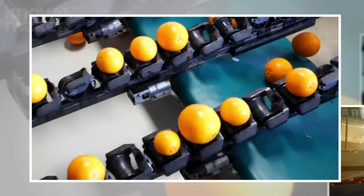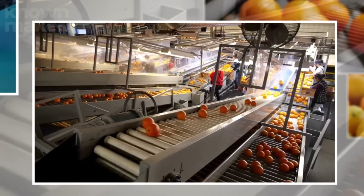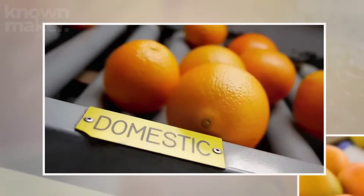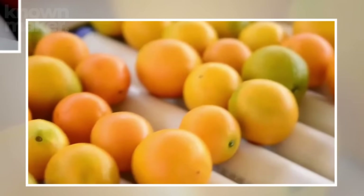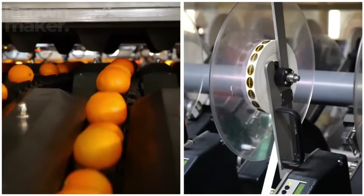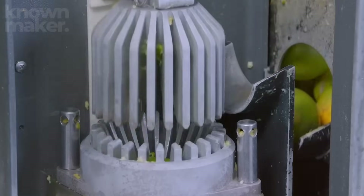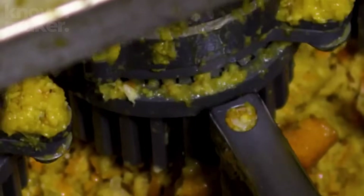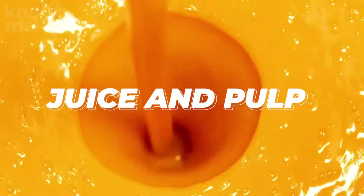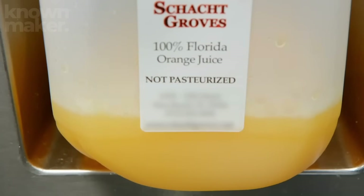Next, it's time for size sorting. Using a system of rollers, oranges are sorted by diameter — because fitting the right size orange into the right size machine makes the squeezing process way more efficient. Now that everything's matched up, it's time to extract the juice. Each size-sorted orange drops into a specially designed extractor, cradled in a cup, sliced neatly in half, and pressed against a cone-shaped reamer that spins and extracts both the juice and pulp in a smooth, swift move. It's basically a supercharged version of your kitchen juicer.